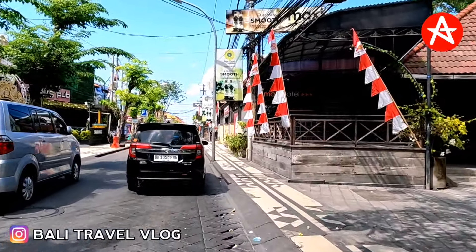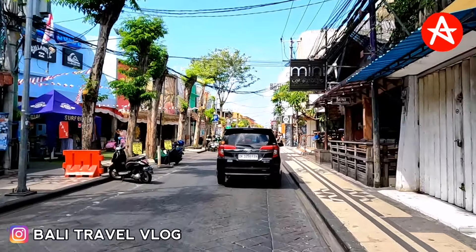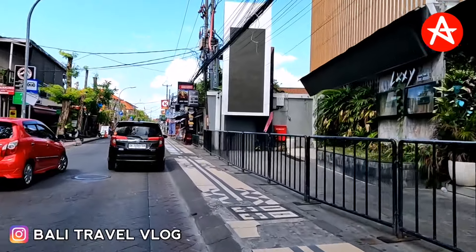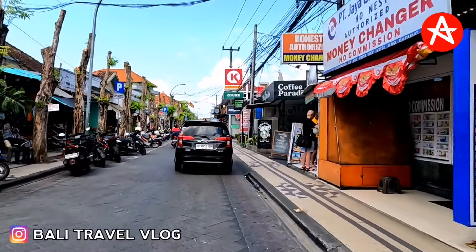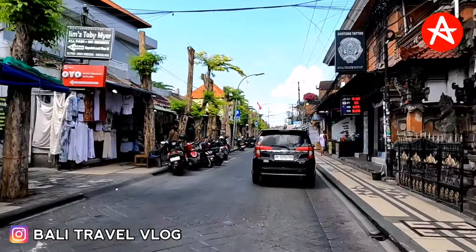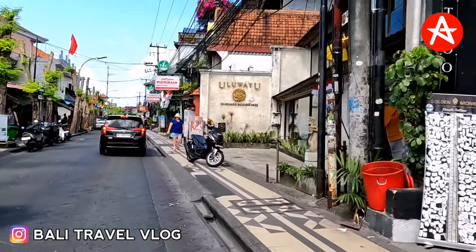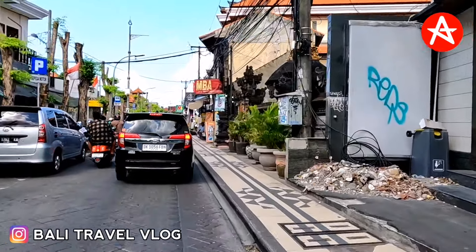So far in Kuta Bali on Raya Legian Street it's not really as busy as Seminyak Bali, because Seminyak has more tourists at the moment. But it's so nice to stay in this area because it's not really busy. So that's our update today in Legian Kuta Bali — not really bad, isn't it? Please subscribe, like, comment and share this video because a lot of people around the world are missing Bali and want to know the current situation in Legian Kuta Bali. Don't forget to hit the bell — I will always update the latest news from Bali travel vlog.